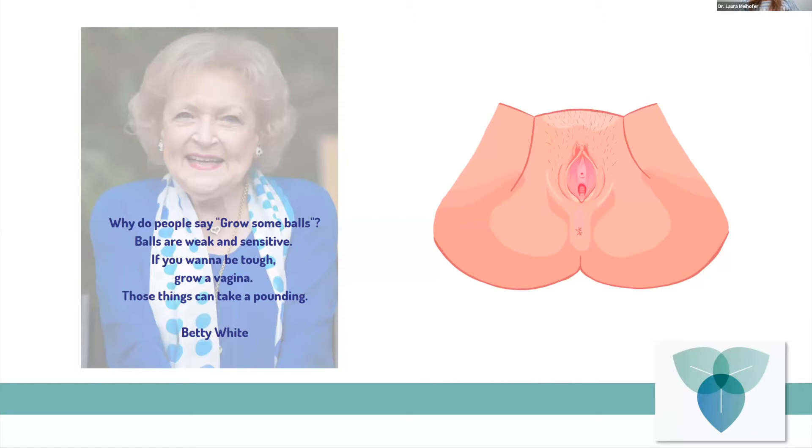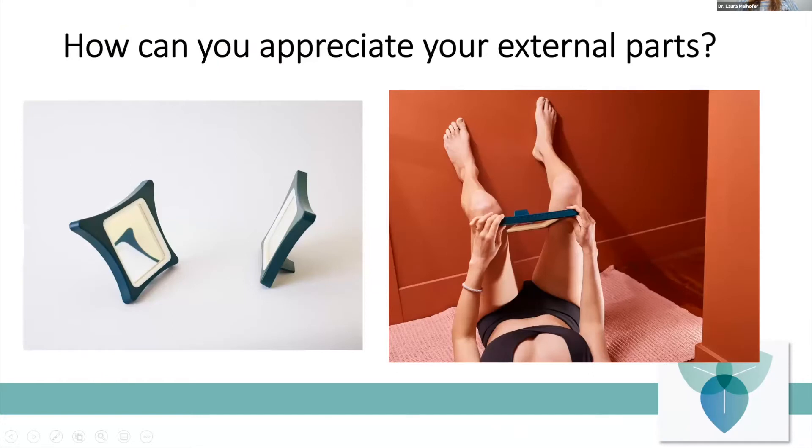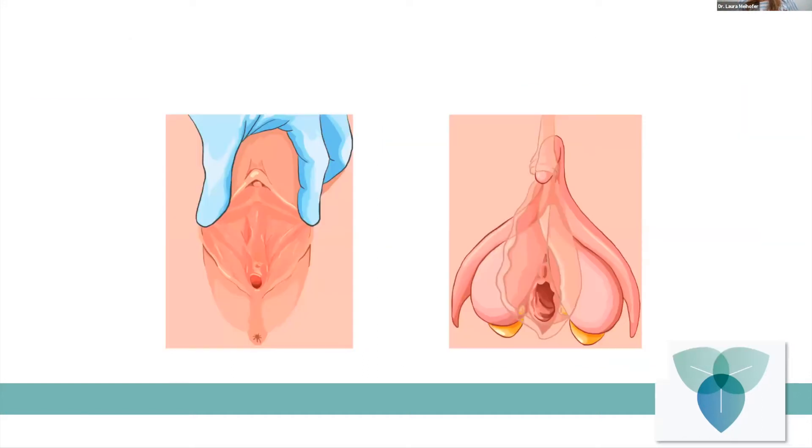This will tie in with some homework I'm going to give you later. Here we have our external vulva, but if we make that skin transparent, here is the clitoris right underneath, here's our vagina, and here's our urethra.